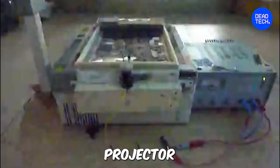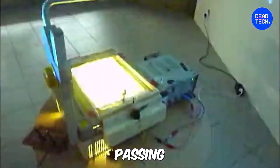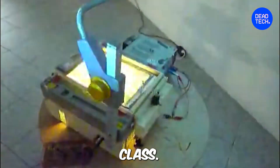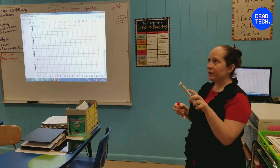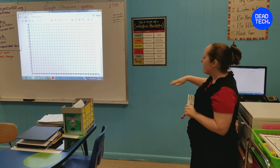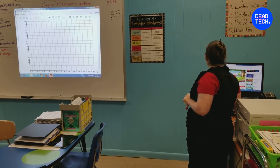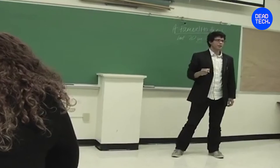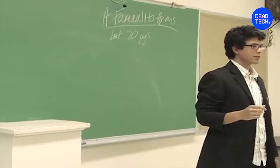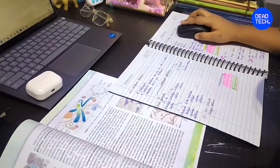Just like the old overhead projector made sure a teacher captured the attention of students while simultaneously passing knowledge without facing away from the class, video projectors are equally the same — just better. While an overhead projector required a teacher to swap sheets, technology has made it easier to change slides with just one click. Now all students have to do is listen to the teacher's explanation, and for those who need to revise the notes, you can always get the slides on your laptops, tablets, or smartphones.